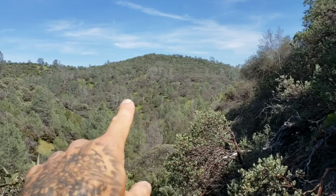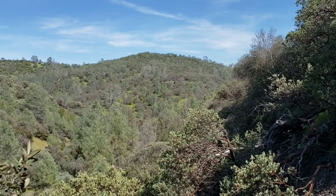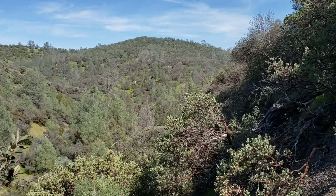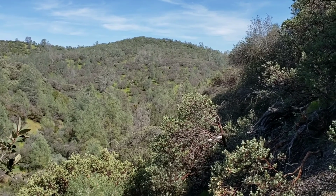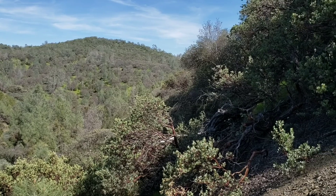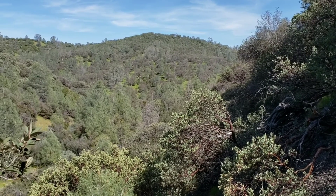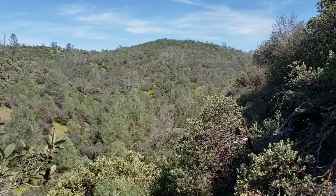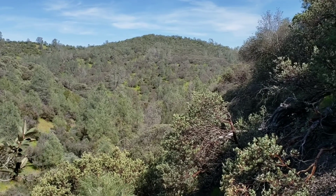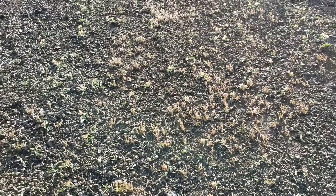That grass beneath all those oak trees over there is almost entirely non-native grass that wasn't here 300 years ago. It arrived with the Europeans and the Spanish who brought the cattle. They essentially wiped out a lot of the native flora because the native flora just can't compete with it. But then you go to a desert or a serpentine hillside, and those plants can't grow on it because it's toxic.